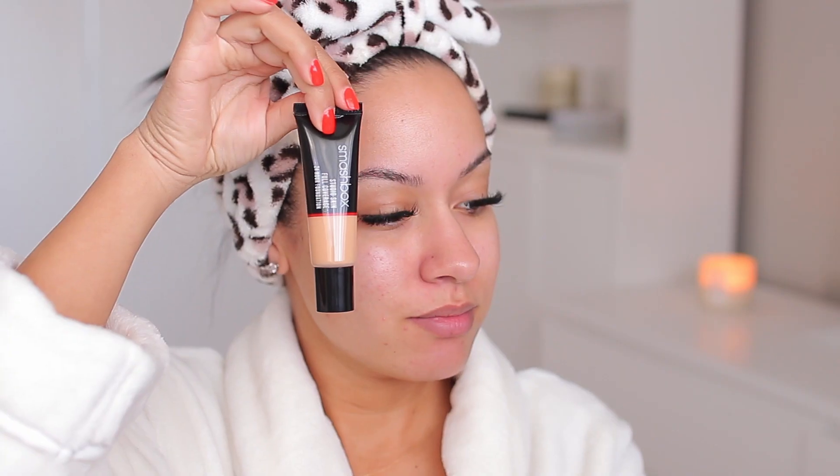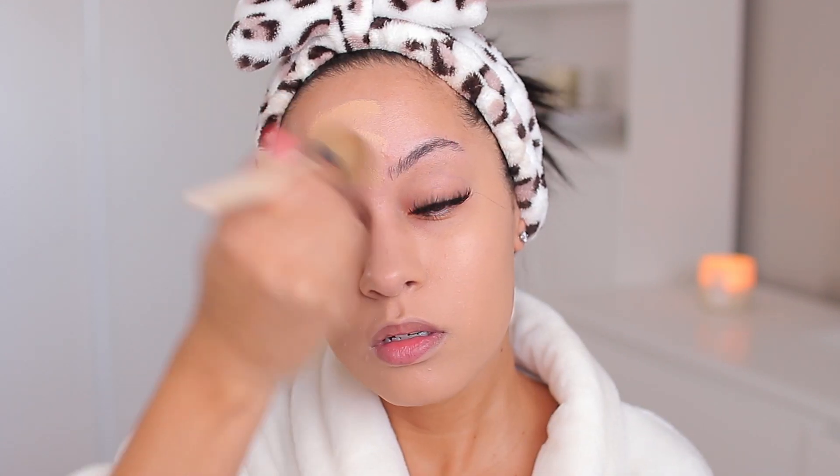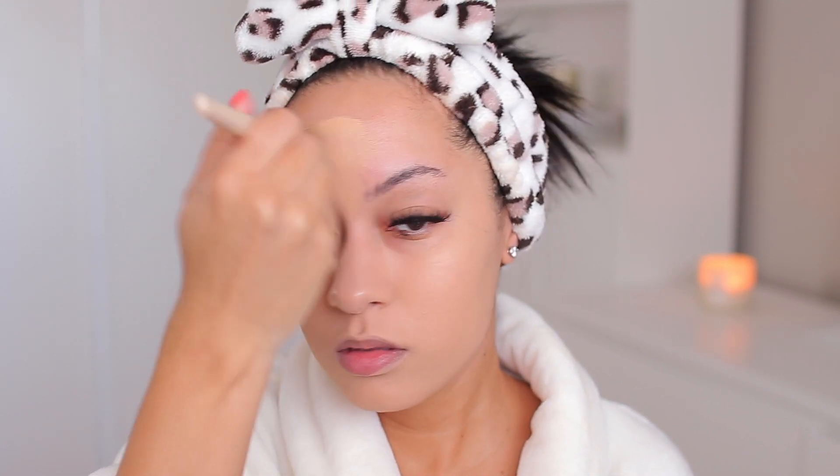I'm starting off with my complexion. I'm using the Smashbox Studio Skin Full Coverage Foundation in shade 2.3 — it is a little light on me so I'm going to go back and get a different shade, but I kind of make it work for this video. At this very moment I realized I forgot to use the primer I really wanted to use, but I'll just use it in another video.